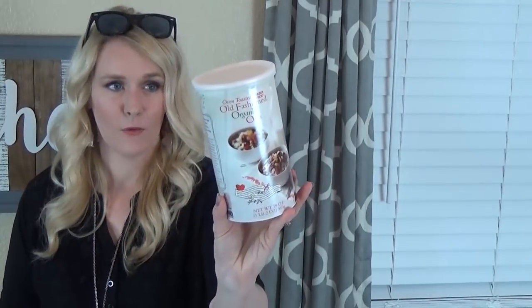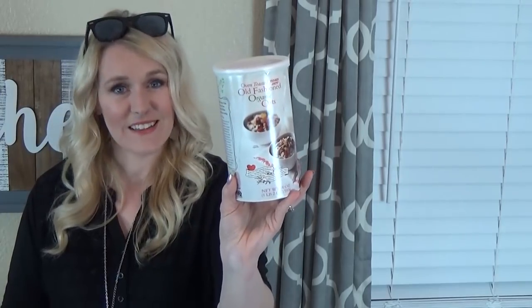I also got some oatmeal — this is old fashioned organic rolled oats. I really like this for overnight oats, so hopefully I'll be making some of those over the next couple of days. I also have a yellow onion and a purple onion for some recipes this week.